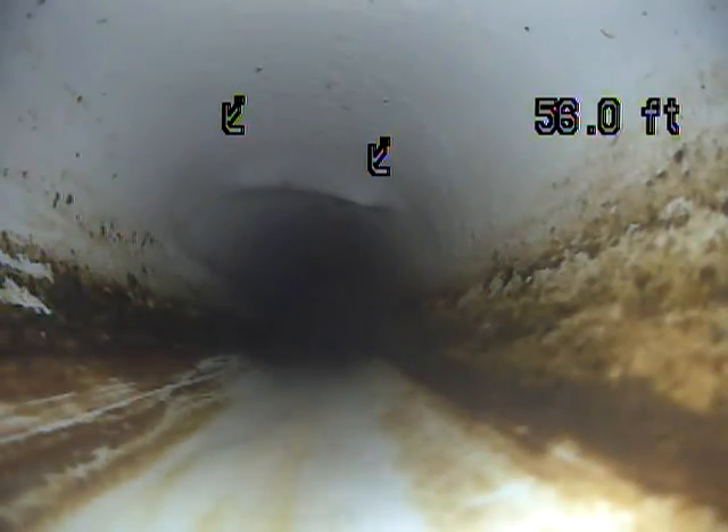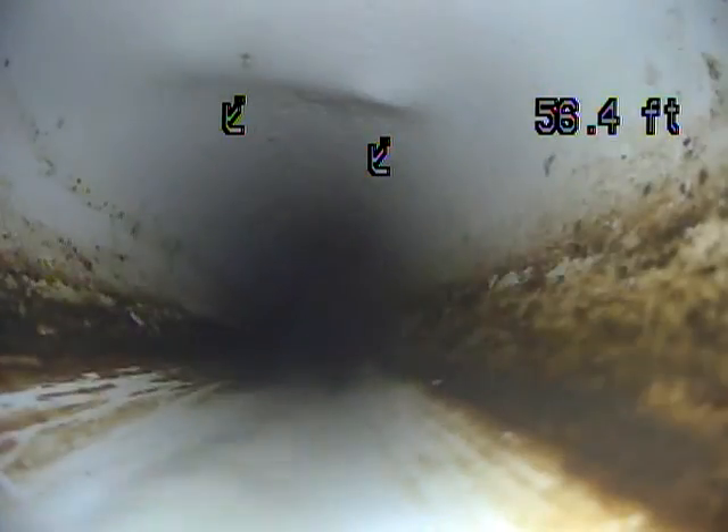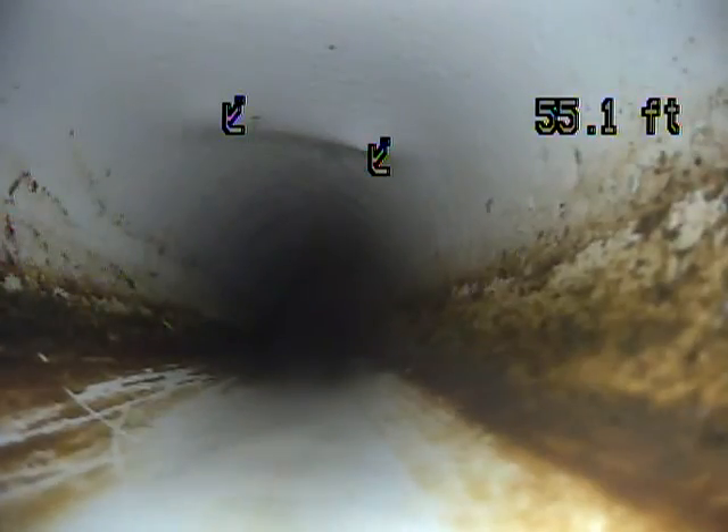Something has dented the line. We were about 56 to 57 feet out and something has dented the top of the line. I don't know what caused that. It doesn't look like it broke the line, but it might have stressed it, which can make it easier to crack right there.